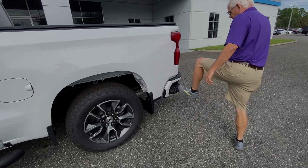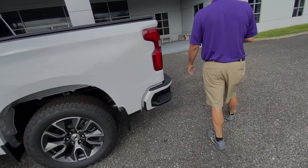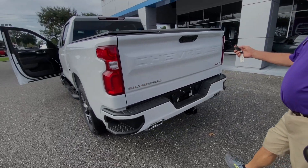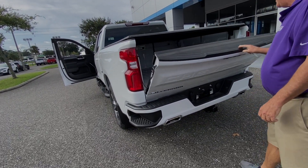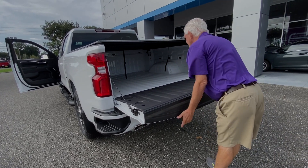Same 20-inch wheels in the back. Nice, easy access to get in. It's got a tonneau cover on it. Trailer B hitch. Really nice vehicle with the tonneau cover.